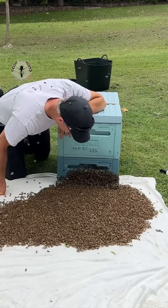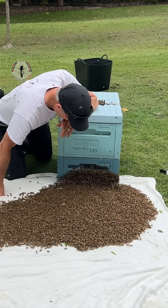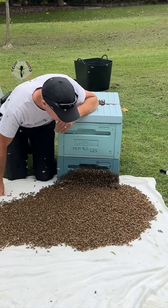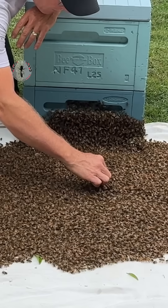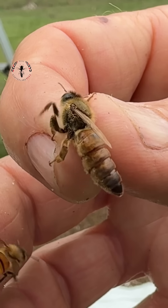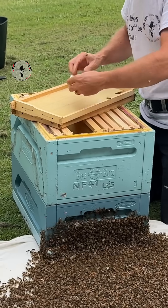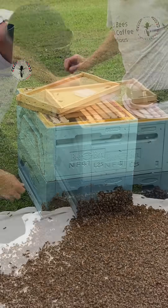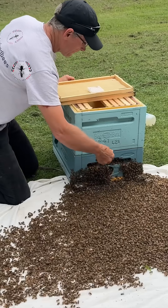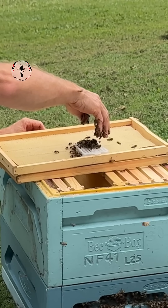Swarming is about reproduction, so they start making new queen cells. Before the first new queen emerges, the old queen leaves with 70% of the population. Once that queen's in there, they're happy to stay in there with us. They're clearly doomed without the queen at this stage — this is when the queen's the most important bee in the colony, because without her, there's no one to lay eggs and rebuild the population.